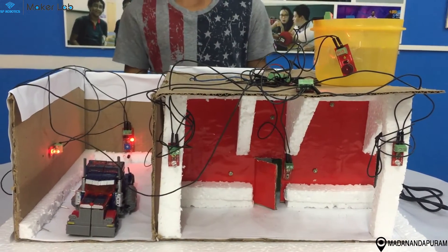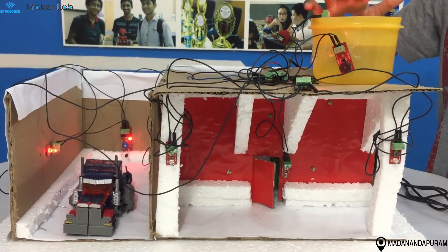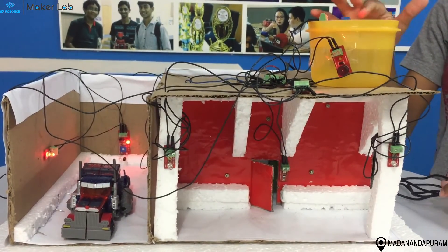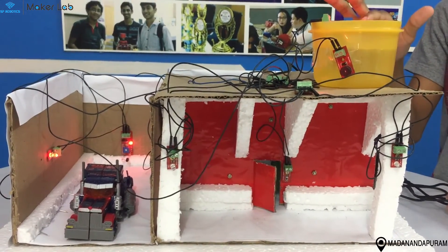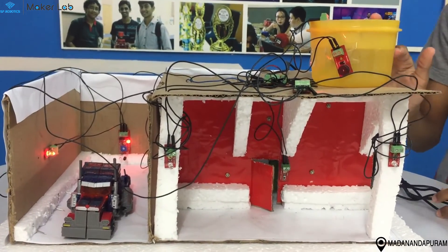This is how my project works. I have an IR sensor which senses the water level, and when the tank is full, the IR sensor senses the water and the buzzer goes on.